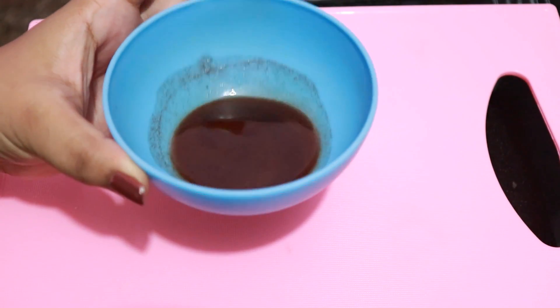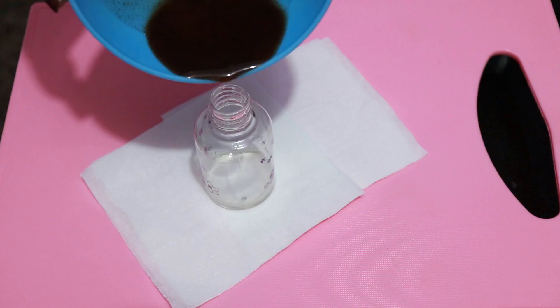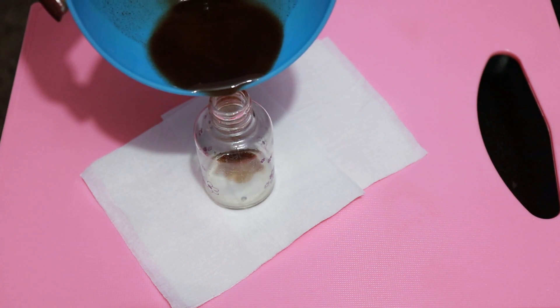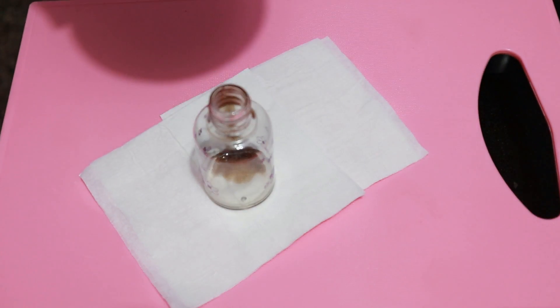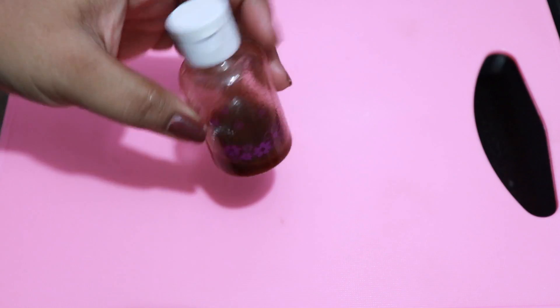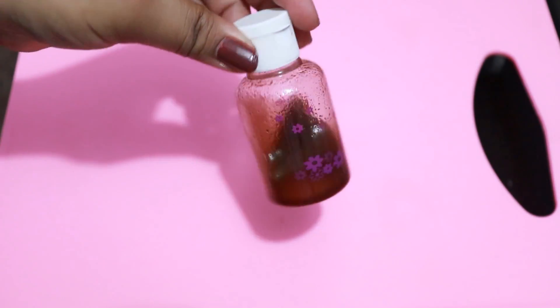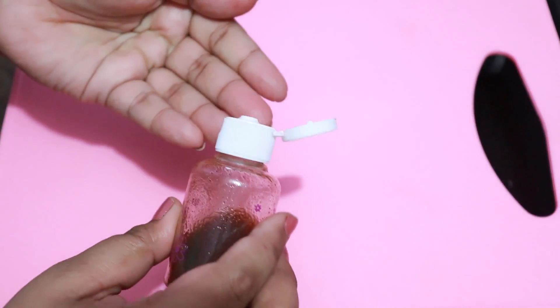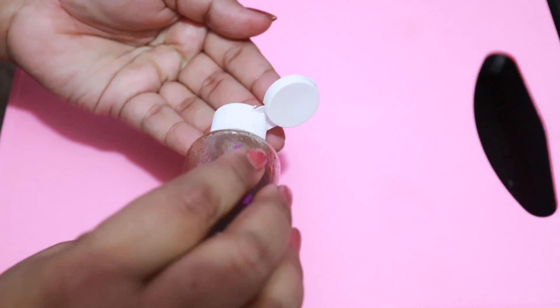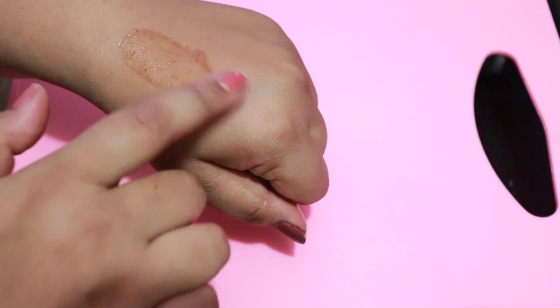I will transfer this serum into a container. After you transfer it, store it in the fridge — you can store it for at least one to two weeks. I hope you like this video.